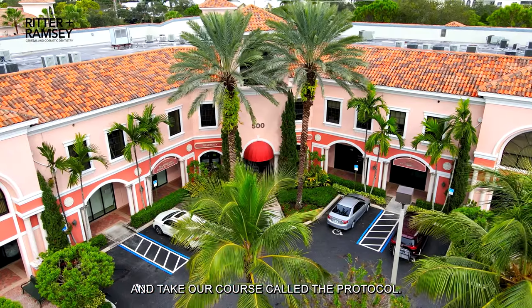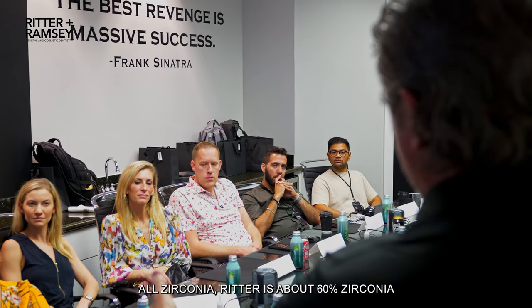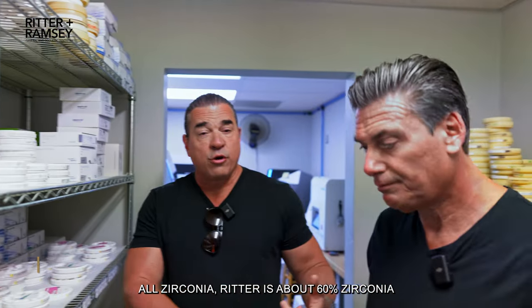If you had a chance to come down to South Florida and take our course called The Protocol, you see us highlight two big items. One, I do almost exclusively all zirconia. Ritter does about 60% zirconia with lithium bisilicate.